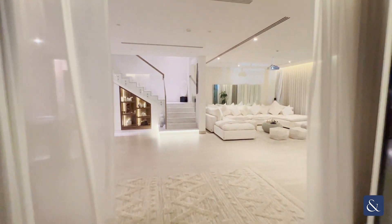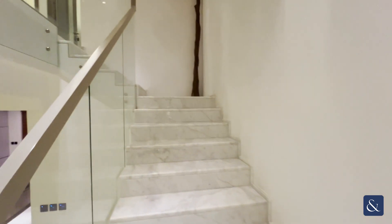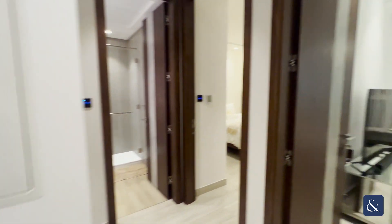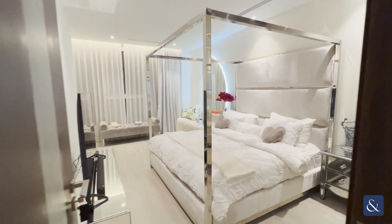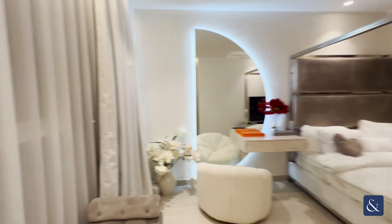As you head back into the property and head upstairs, this is bedroom number 3. This bedroom has been extended — as standard there is a balcony, but it has been extended out under the balcony to give the bedroom extra space.